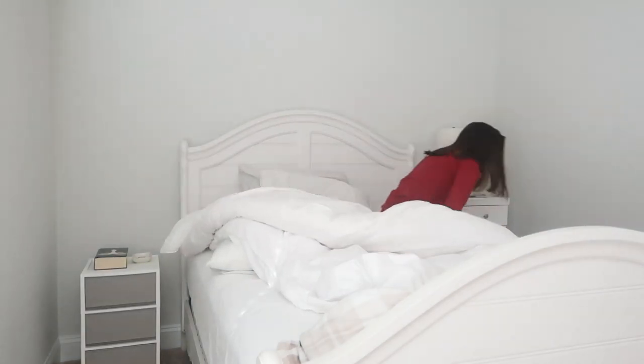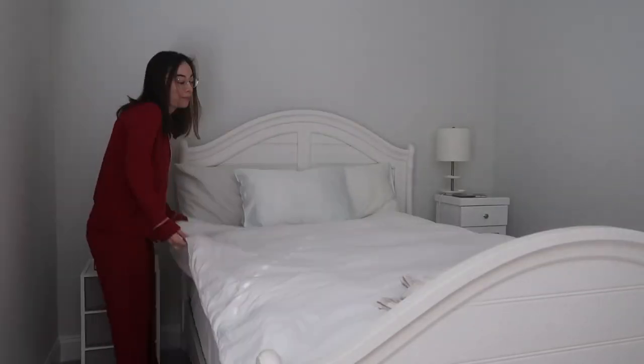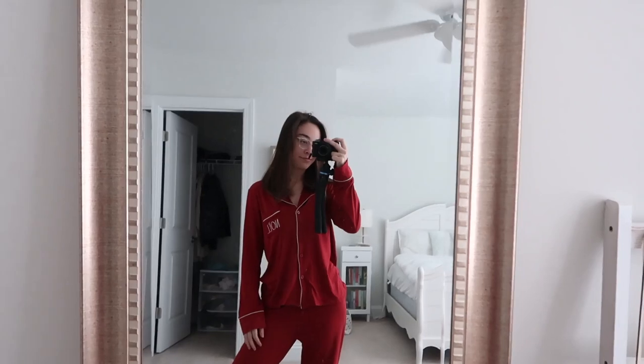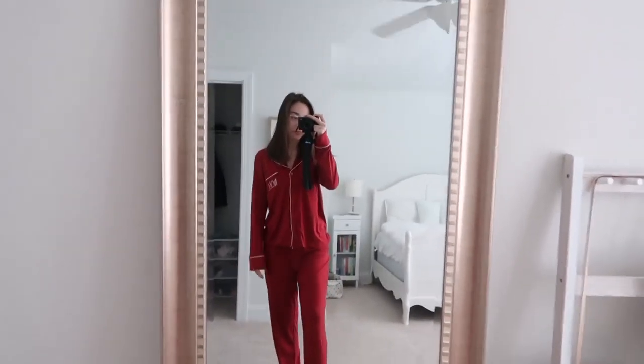I'm woken up by my alarm and I basically have to get out of bed right away, otherwise I will fall back asleep. The first thing I do is make my bed — this just starts my day off on the best note. It's cheesy but it's true, and here I am in my Christmas pajamas. I got these from TJ Maxx, they are so soft and cozy.